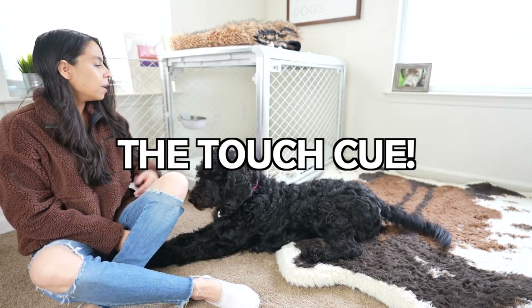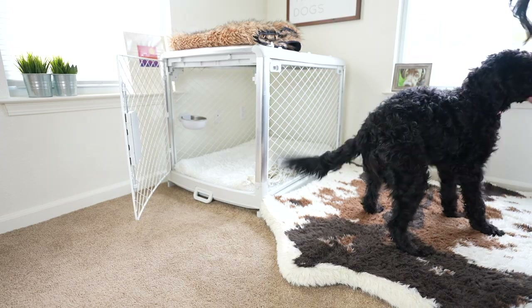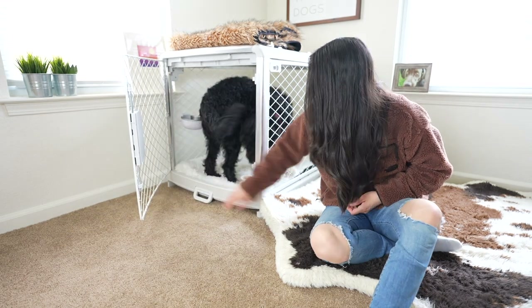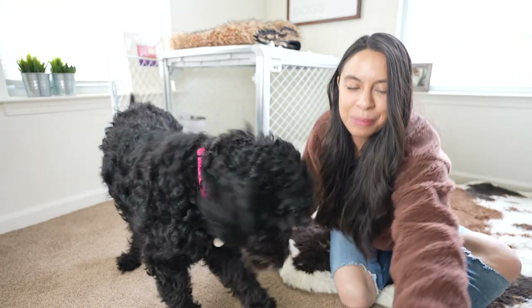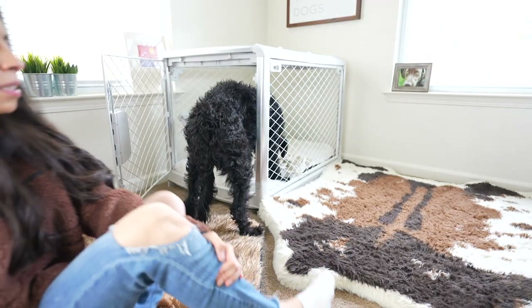Another crate game I like to do is practice the touch cue in and around the crate. Touch — yes, good girl! We didn't even have to go all the way in. Then we do it over here — touch, yes, good job! Then I'll pair that with going inside — Marlo, crate — yes, good job!